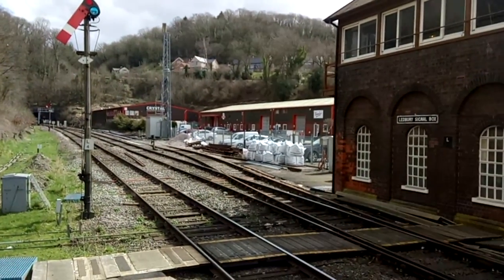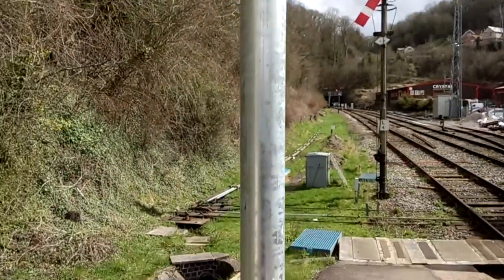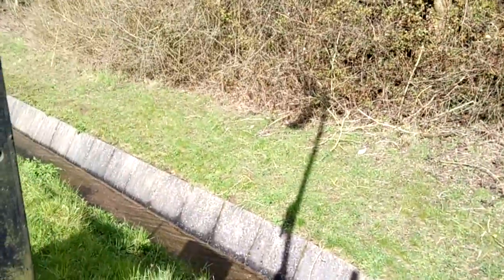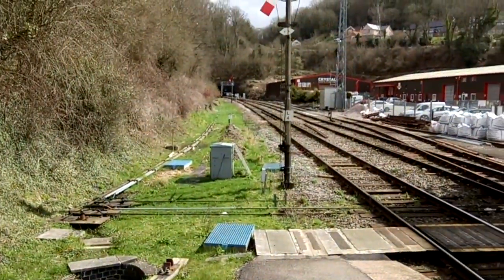Believe it or not, I've just been up on top of that tunnel. Proper drainage here — the tree drainage is gravity fed and comes down, then gets siphoned off to the right down there, and joins the underground drainage system, ending up in the River Wye.